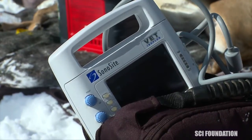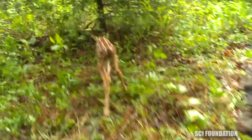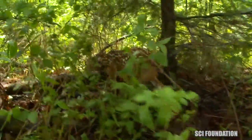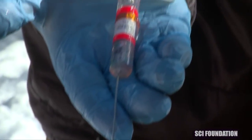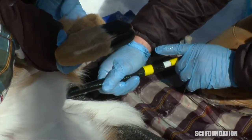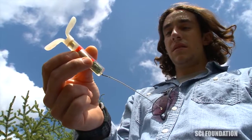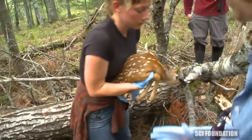If we determine that a doe is pregnant, we have a large interest in finding her fawn later in the springtime, and we can subsequently radio collar the fawn and track its survival and movements along with her. To do this we use a vaginal implant transmitter, or VIT. We place this in the birth canal during the workup and it's going to be expelled with the fawn during parturition in the springtime, allowing us to go to the exact site of the fawn's birth and recover it.